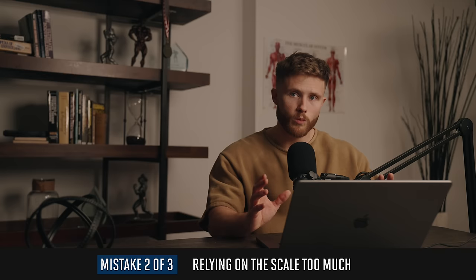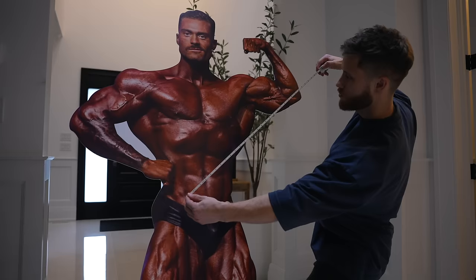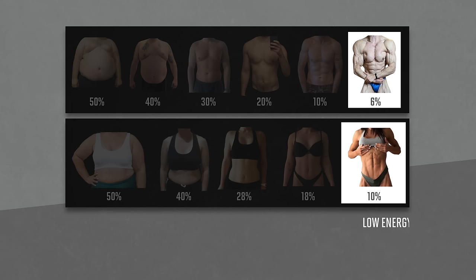Another common mistake is relying on the body weight scale too much. While useful, it can be misleading — especially if you're building muscle while losing fat. Take progress photos in the same lighting at least once a month; you'll be glad you have the before photos to look back on. Monthly waist measurements can also confirm you're losing fat even if the scale isn't moving quickly. Also, avoid having too lean an end goal — once you dip below 8 to 10% body fat for men or 18 to 20% for women, you'll start experiencing low energy, extreme hunger, and reduced libido.